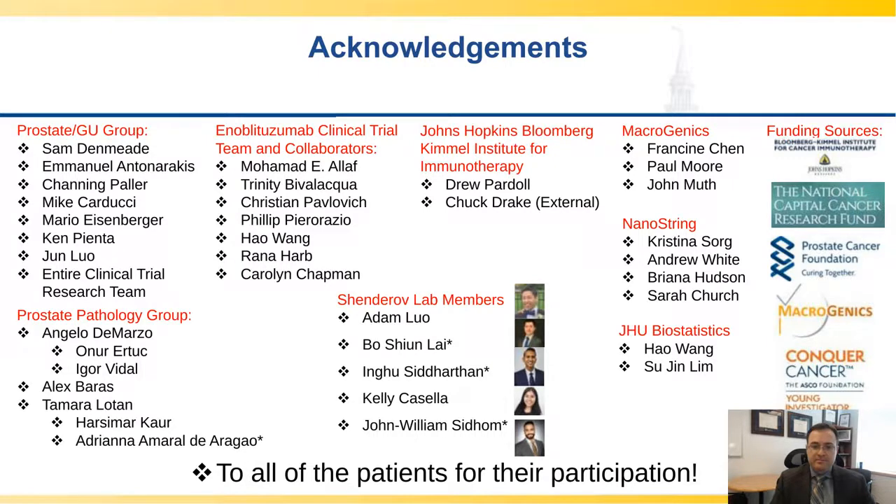That was fantastic. Thank you very much for the answer. I'd like to thank Dr. Shenderoff for your presentation. This will conclude our session today. Thank you all for attending.